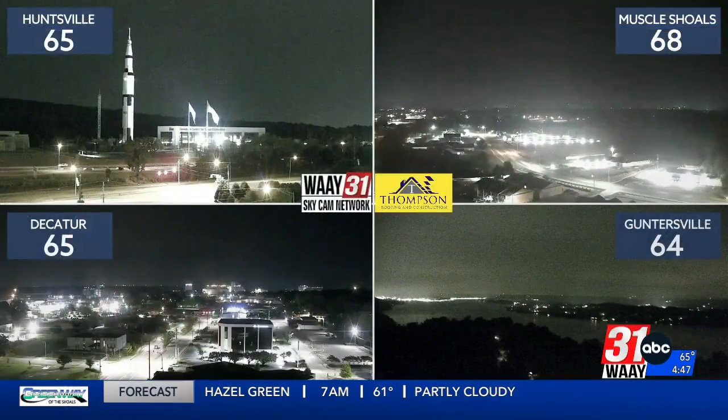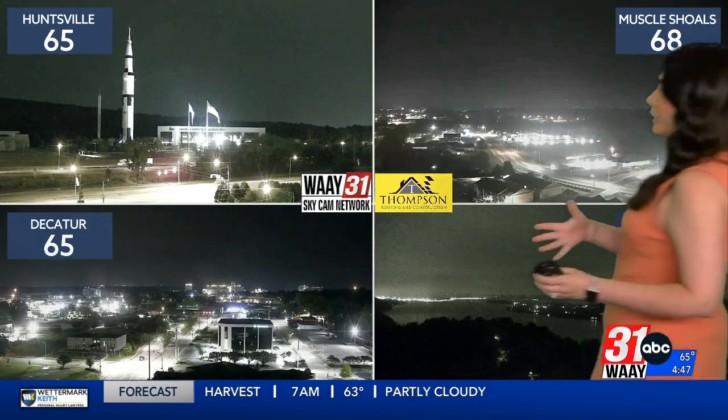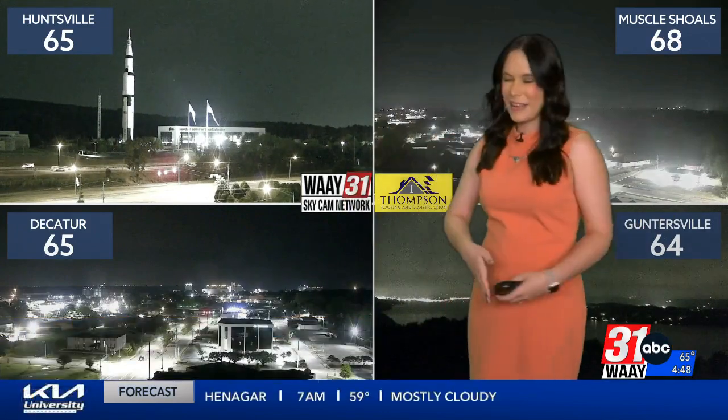Surprisingly this morning, some of us are seeing some showers. Not everyone though — they're not widespread, but let's go ahead and dive into this. Some of you are getting lucky enough to see a little rain this morning. It's not really going to do a whole lot for you, and it's not going to stick around very long, but at least it's something different from what we've been seeing over the past couple of days.